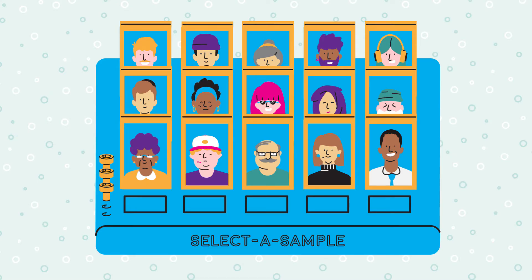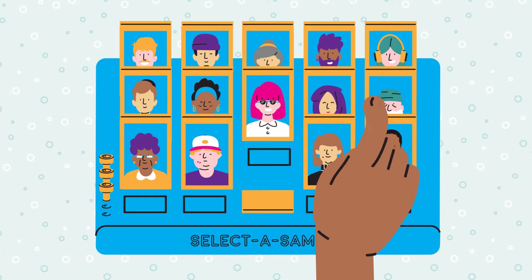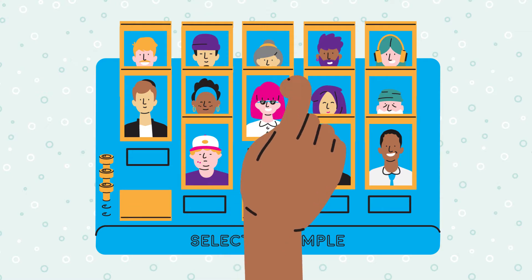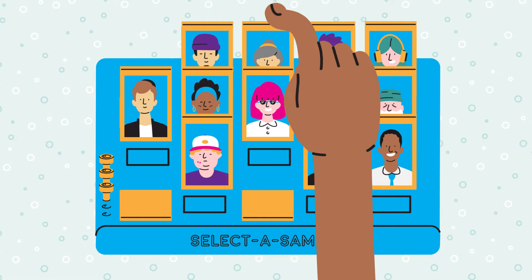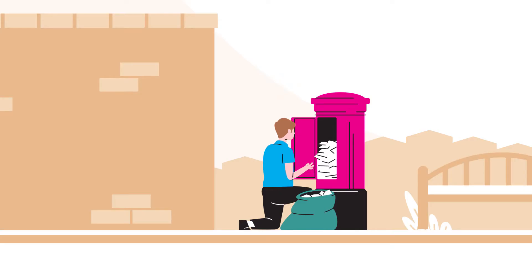To select a suitable sample of participants, researchers need a list of everyone in the population of interest. Examples of lists that have been used include hospital, birth and child benefit records. For surveys of the whole population, studies can use a record of all addresses in the UK maintained by the post office.